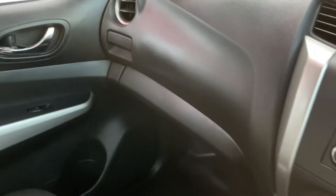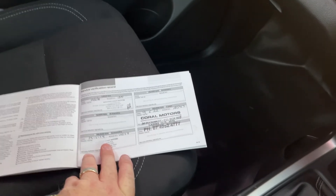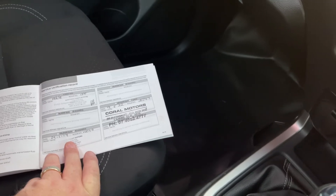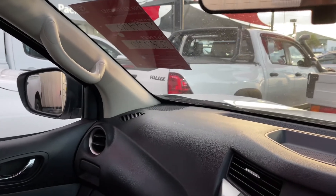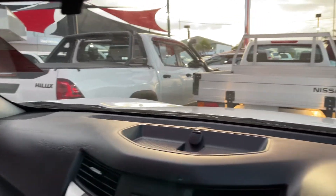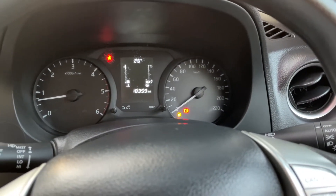This vehicle has a full service history, and so it should — it's only done 18,300 kilometres. You've got the first service at 1,300, the next at 10,000, and the 20,000-kilometre service has also been done before it came to the yard. We've dropped the price from $29,990 down to $27,990 drive away, which is an absolute steal for a car that hasn't even reached 20,000 kilometres yet.